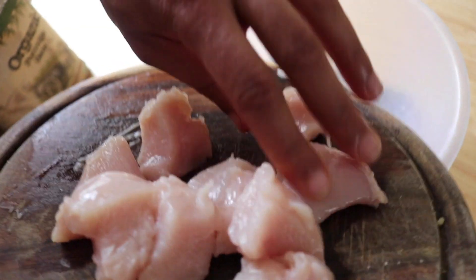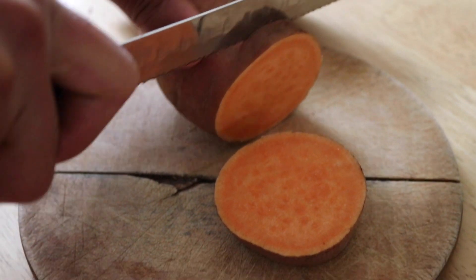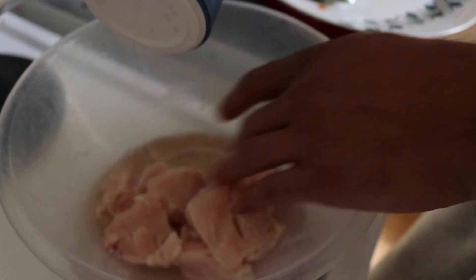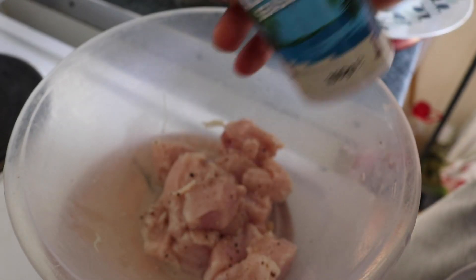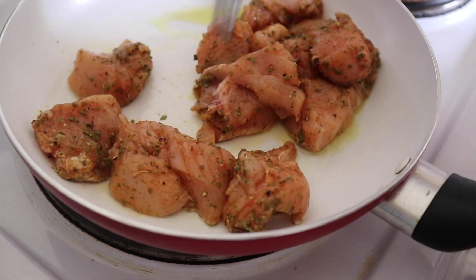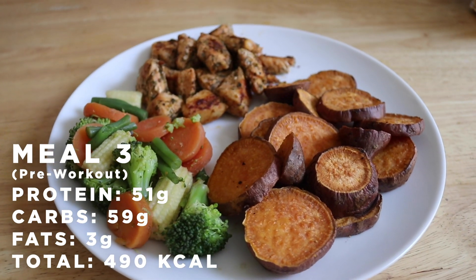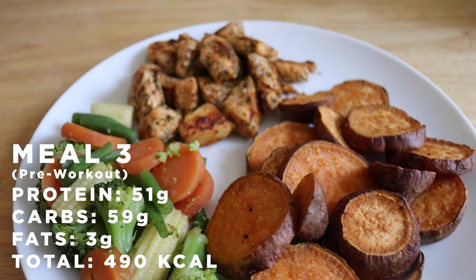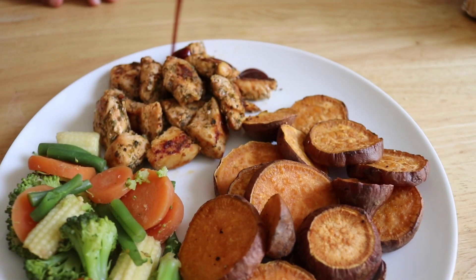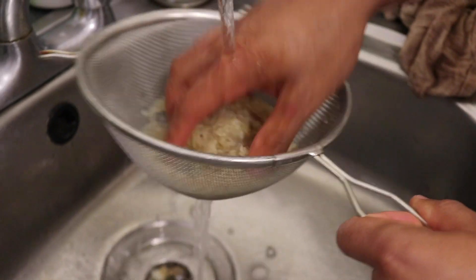Moving on to meal number three. First, weigh out 190 grams of chicken breast, chop it up, then measure 300 grams of sweet potato — I like to cut them into circles. Place them on a baking tray, add seasoning: salt, pepper, whatever you feel. For the chicken, I always use salt, pepper, all-purpose seasoning, and marjoram — that is the key to flavor, trust me. Put it in a pan with a little bit of oil, fry on each side for around 10 to 15 minutes, and steam your vegetables. This is your pre-workout meal — high in carbs, high in protein, with micronutrients from the vegetables. Slap on some barbecue sauce for a bit more flavor and meal three is done.